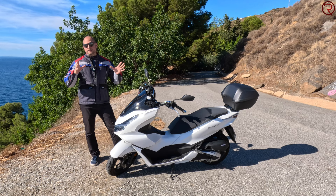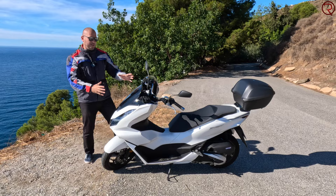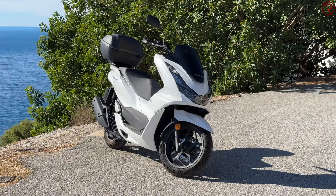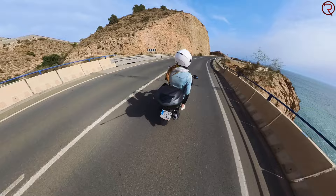The windshield is mostly there so the scooter looks good — when you're actually riding, it doesn't protect you from the wind. There are taller aftermarket windshields available, so if you need to do more highway driving you're probably better off buying a taller windshield, because this one doesn't really do anything functional.